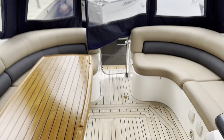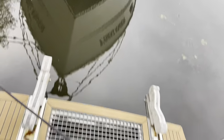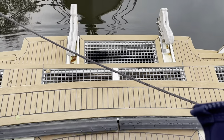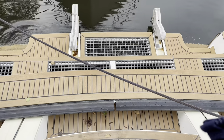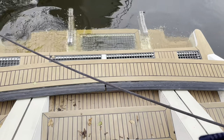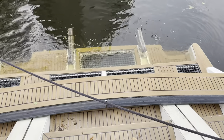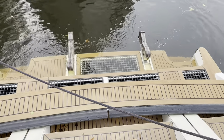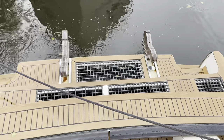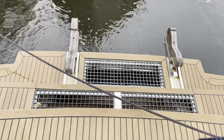The last feature I'd like to show you is the high-low bathing platform — ideal if you've got a tender. You touch the button, drop the platform into the water, and launch a tender. When you're done, raise it back nice and easily. It's a great feature — very simple and straightforward, and it works extremely well.